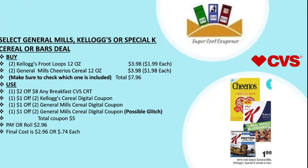My next deal is select General Mills, Kellogg's, or Special K cereal or bar — buy two Kellogg's Froot Loops 12 oz at $1.99 each ($3.98), and two General Mills cereal 12 oz at $1.99 each ($3.98). Make sure to check which ones are included. Total comes to $7.96. Use one $2 off $8 any breakfast CVS CRT, one $1 off two Kellogg's cereal digital coupon, one $1 off two General Mills cereal digital coupon, and one $1 off two General Mills cereal digital coupon — which may be a glitch. Total coupons are $5, pay or roll $2.96. Final cost is $2.96 or about 70 cents each.